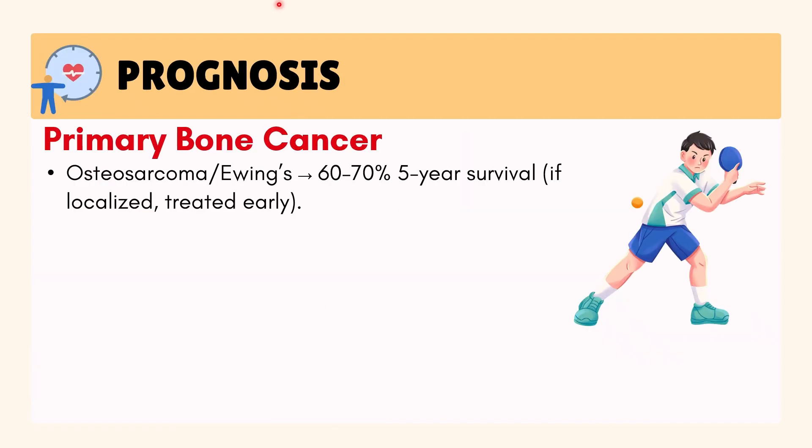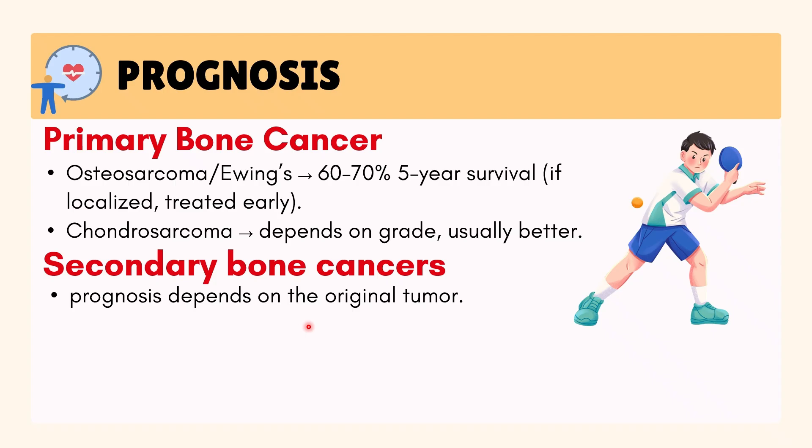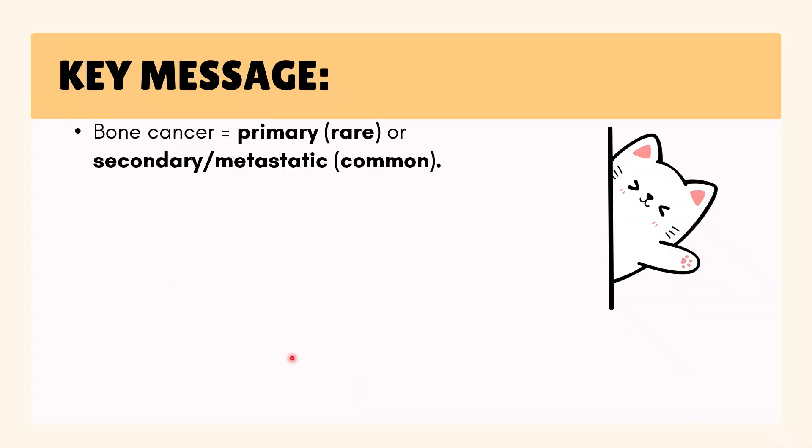Prognosis depends on the cancer type and stage. For osteosarcoma and Ewing's sarcoma, survival is about 60–70% if localized and treated early. Chondrosarcoma outcomes depend on the tumor grade — how aggressive it looks under the microscope. For secondary bone cancers, prognosis depends on the original cancer. Early diagnosis always improves outcomes.